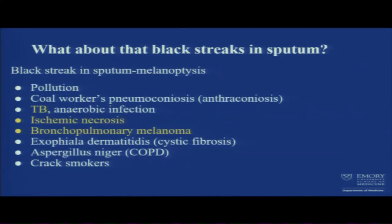What about the black streaks in sputum? This is called melanoptysis. It can happen in pollution, coal worker pneumoconiosis, but also in tuberculosis, anaerobic infection, ischemic necrosis, bronchopulmonary melanoma, and aspergillus infection.